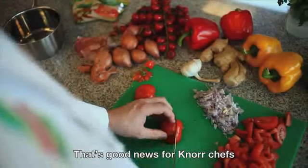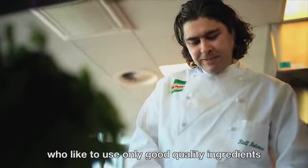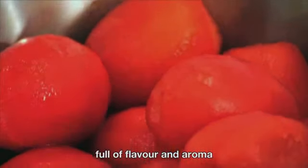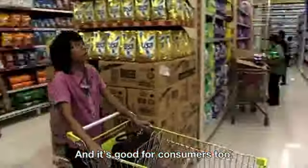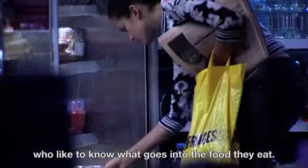That's good news for Knorr chefs, who like to use only good quality ingredients, full of flavour and aroma, in the dishes they develop. And it's good for consumers too, who like to know what goes into the food they eat.